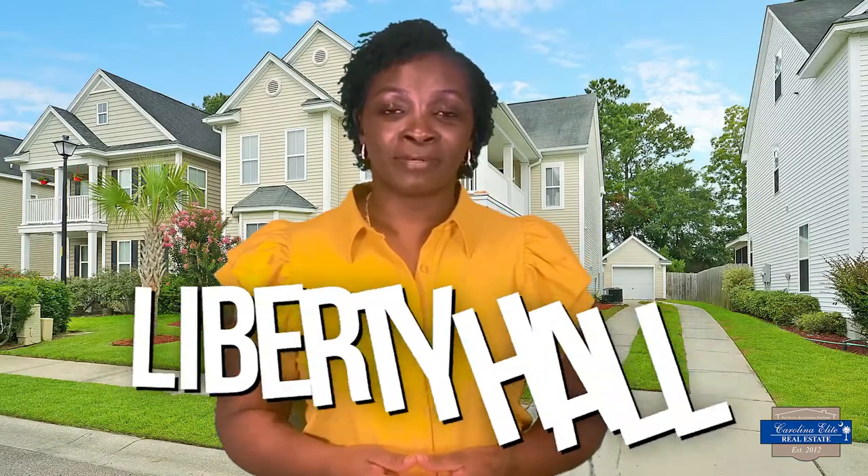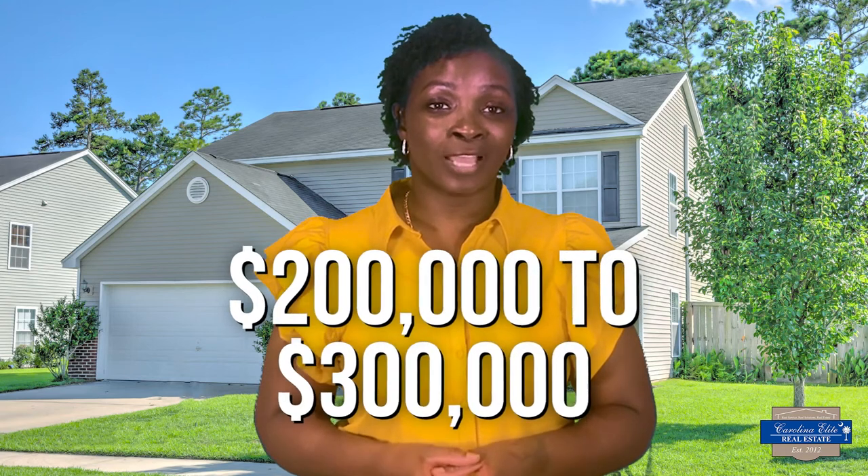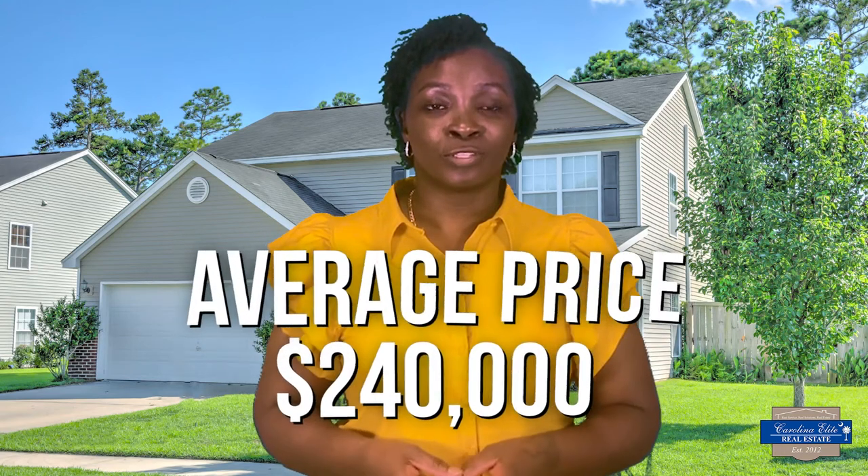Next, let's talk about Liberty Hall. Located close to the Naval Base, in the center of the city, it has family-funded amenities, parks, and a neighborhood pool. Liberty Hall homes range from $200,000 to $300,000, with the average costing $240,000.